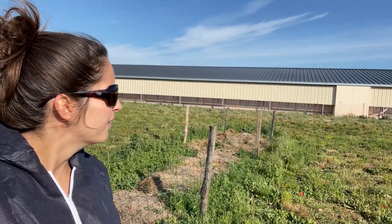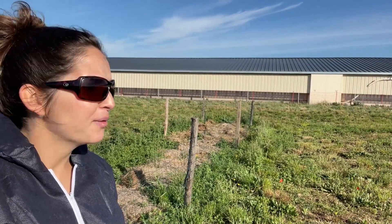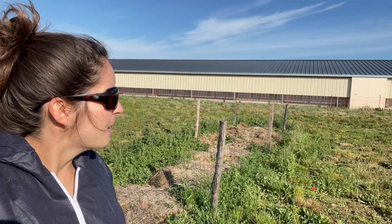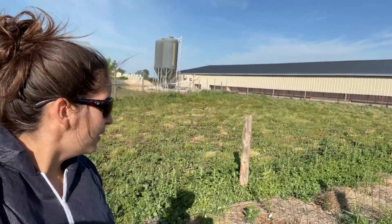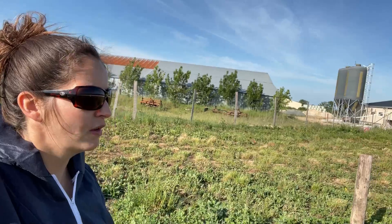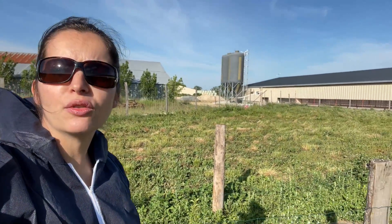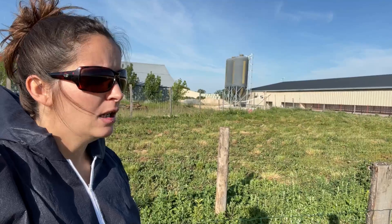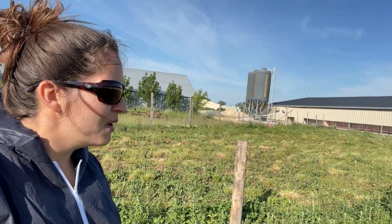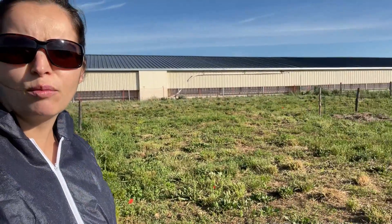Ce matin nous enlevons le grillage, l'idée étant que les poules puissent accéder au parcours le plus vite possible. Il y a un grillage en fait qui est le long des jupes, qui maintenait les poules sur le trottoir jusqu'à maintenant. Le parcours a été broyé, parce que des herbes hautes, c'est des herbes qui vont freiner les poules, notamment des poules qui ne sont jamais allées dehors.